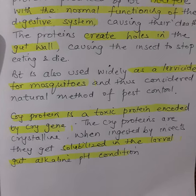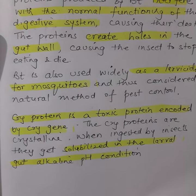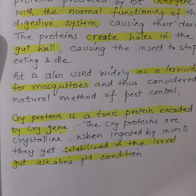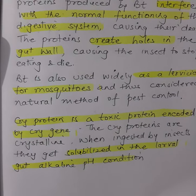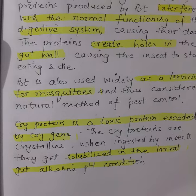Cry protein is a toxic protein which is encoded by the cry gene. The cry proteins are crystalline, and when ingested by insects, they get solubilized in the gut due to the alkaline pH condition.